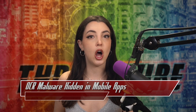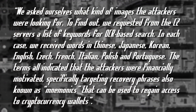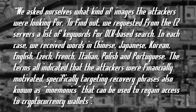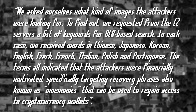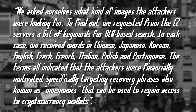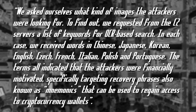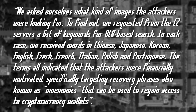They found that the same version of this app on the Google Play Store was also infected in a similar way as on the Apple App Store. To find out what kind of images the attackers were looking for, they requested from the C2 servers a list of keywords for OCR-based search. In each case, they received words in Chinese, Japanese, Korean, English, Czech, French, Italian, Polish, and Portuguese. The terms all indicated that the attackers were financially motivated, specifically targeting recovery phrases known as mnemonics that can be used to regain access to cryptocurrency wallets.